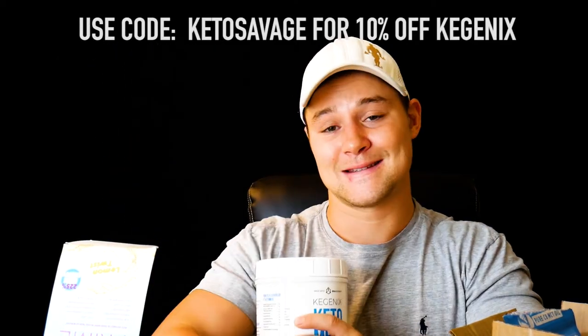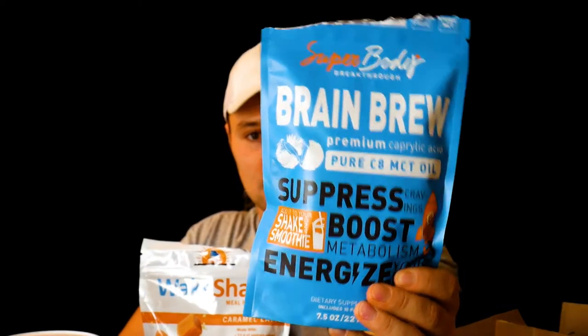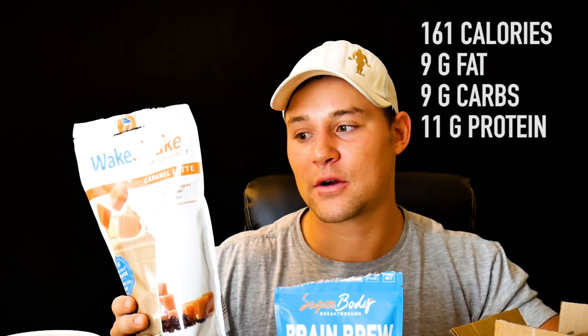The company Super Body Breakthrough sent me two things: the Wake Shake and the Brain Brew. The Wake Shake is a meal replacement shake — I had it the other day with cashew milk and it was very tasty. One scoop has 161 calories, nine grams of fat, nine grams of carbs, and 11 grams of protein. It also has branched-chain amino acids, grass-fed powdered butter, bovine collagen, and stevia as the sweetener. Big fan of this stuff.